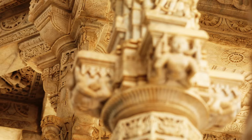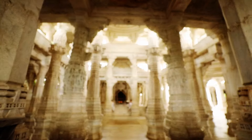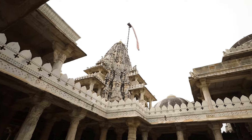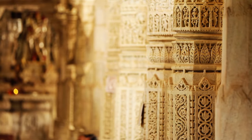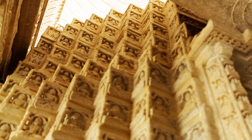Nestled between the green hills, the monument is a sight to behold. Spread over an extensive base of 48,000 square feet and rising 102 feet high, the temple complex has as many as 29 halls and 84 idols representing all the 24 Tirthankaras.